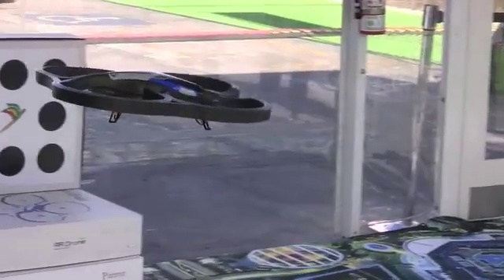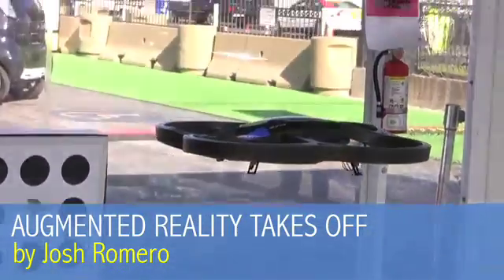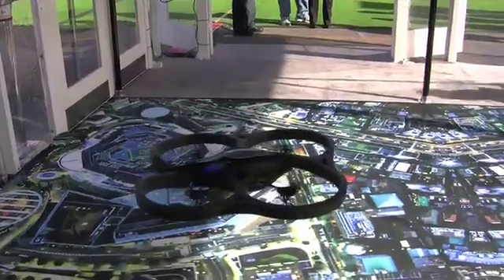When you first see the AR drone in flight, it looks like nearly the latest in a long line of remote-controlled flying toys. But this is no ordinary RC vehicle. When it goes on sale, maybe sometime later this year, the drone will be the first device to fuse robotics with augmented reality.